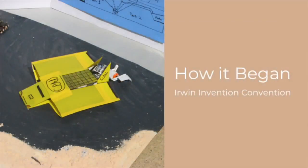Now, around the same time this was happening, I was 10 years old and in fifth grade, and in our elementary school, Irwin, we had this little invention convention at the end of the year where all the fifth graders would come up with an idea and display it in front of their peers in the community.